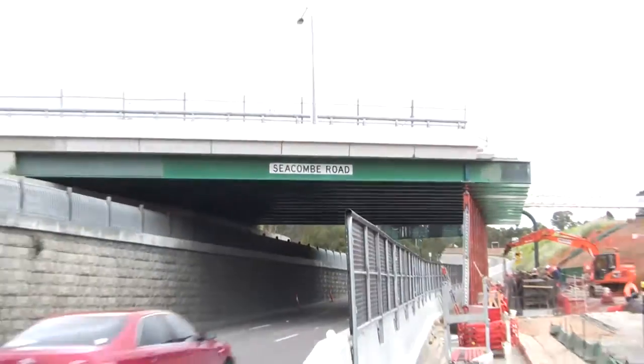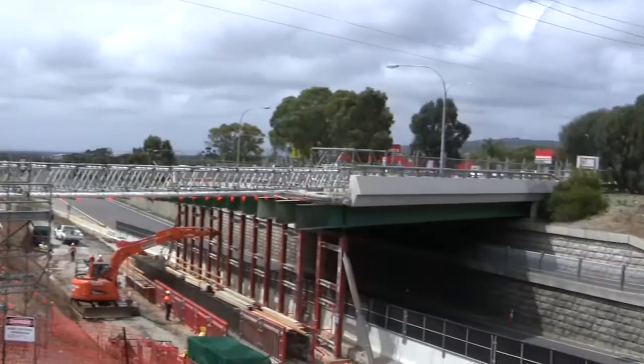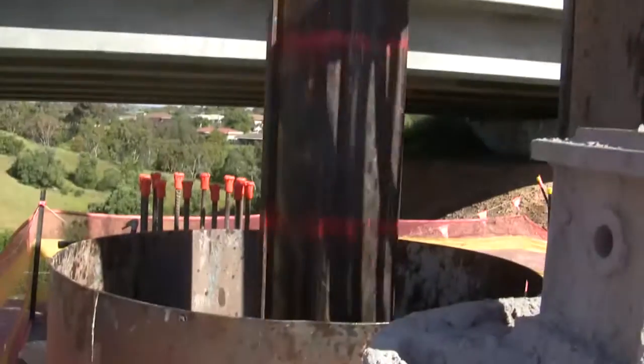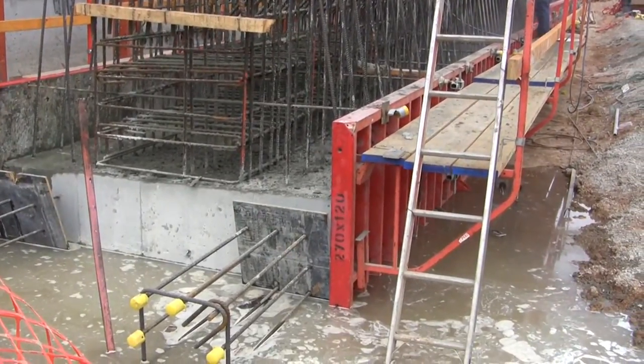We can't be too thorough with these temporary works given the loads and the risks involved. Once the bridge is temporarily supported, we can then demolish the western abutment, expose the end of the concrete deck and excavate the soil to make room for the new carriageway. Next, we'll install piles and concrete footings for the new bridge central pier and western abutment. Construction of the new western abutment also involves soil nails and jet grouting to stabilise the adjacent earth embankment.